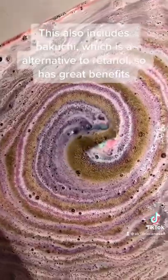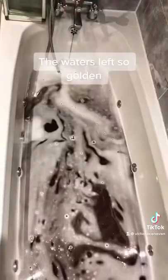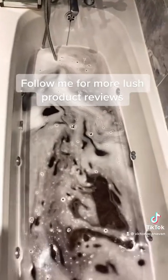This also includes Bacucci, which is an alternative to retinol, so has great benefits. This is bathing luxury. The water's left so golden. Follow me for more Lush product reviews.